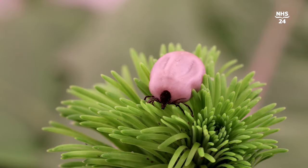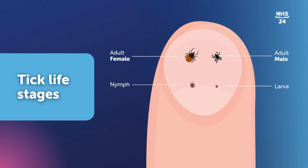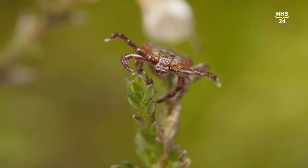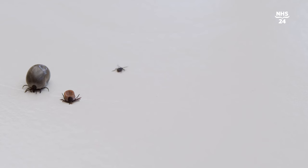Most people think of a tick as the sort you might pick off a dog or cat — quite a large thing, about the size of a melon seed. However, the ticks that can be infected are sometimes the earliest stage of the tick life cycle. In particular, there's what we describe as the teenage phase of the tick life cycle, where it's rampaging around looking for a blood meal, and at that stage it only looks about the size of a peppercorn — really quite small.